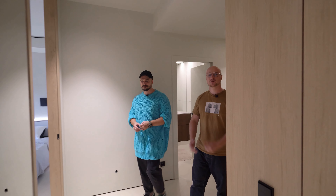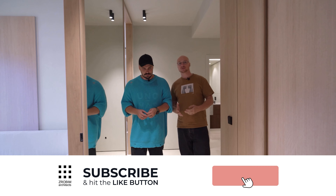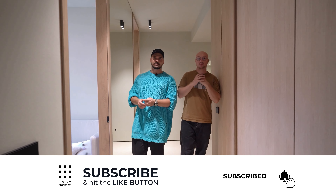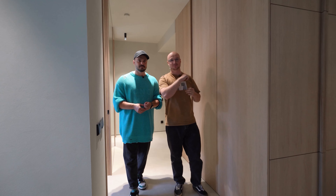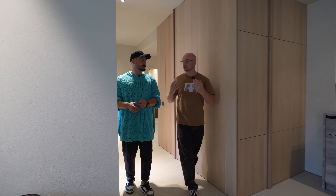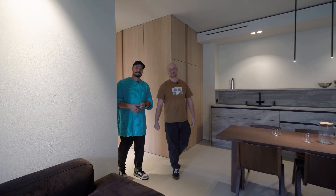Did you like the apartment? Be sure to write about it in the comments. Tell us what you think of this Scandinavian design — is it too aesthetic? Do you like minimalism in interiors in general? It will be very interesting to read. You can rate our decision with likes and subscriptions. See you next time.